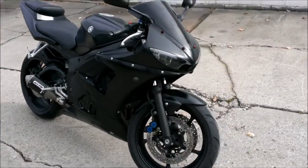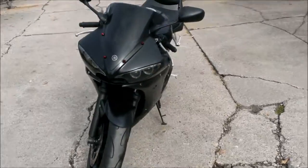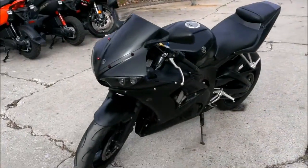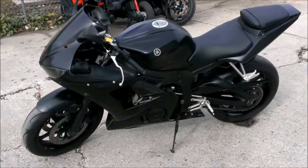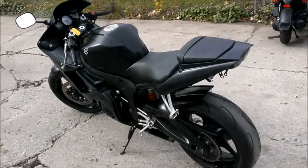We have a 2007 Yamaha R6 Crotch Rocket for sale for only $49.99. It's flat black with a GYTR factory performance exhaust, fender eliminator kit, flush mount front turn signals, tinted windscreen and more.